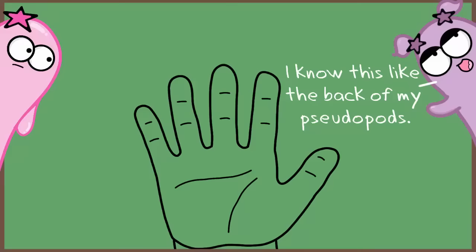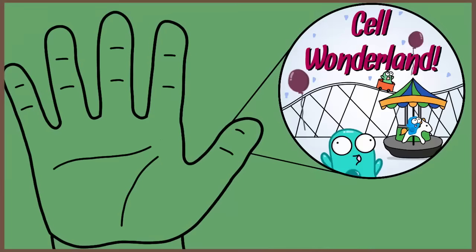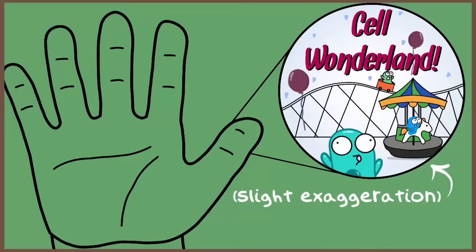Have you ever heard the phrase, I know this like the back of my hand? Well, it might make you question, do you really know the back of your hand? Because if you really look at your hand, you see your skin, but it's also what you can't see underneath that's pretty incredible.